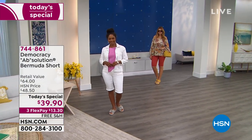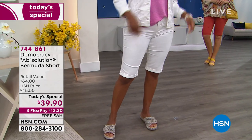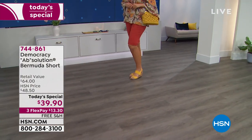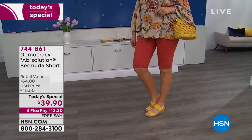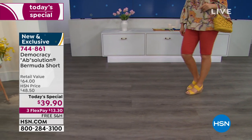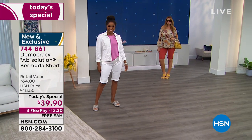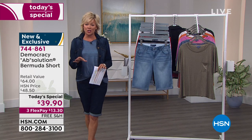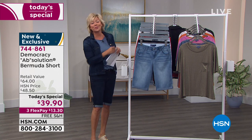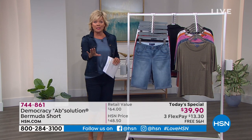Sunny days are here with our big style event, and you are looking at something so special. The price is incredible — a Bermuda short that gives you the perfect length, covering most of that upper leg and knee. This is the must-have, most popular short style in the industry, and we are doing it today at under $40, on three flex, with free shipping. We have two inseams — petite at 11.5 inches and average at 13 inches.